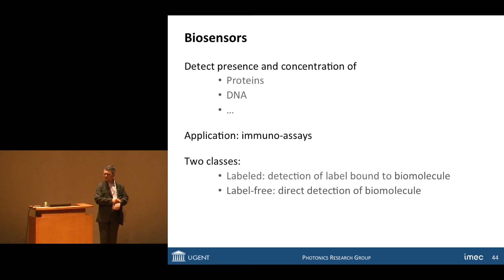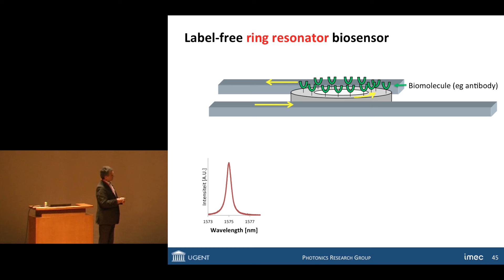A second subject is biosensors. Biosensors are typically used in immunoassays and meant to measure the presence and concentration of proteins and possibly DNA. There are two classes of biosensors. The conventional class is the labeled biosensor — you do not detect a biomolecule directly; you first tag it, typically with a fluorescent label, and then measure it. It would be better to work label-free, which means direct detection of the protein.